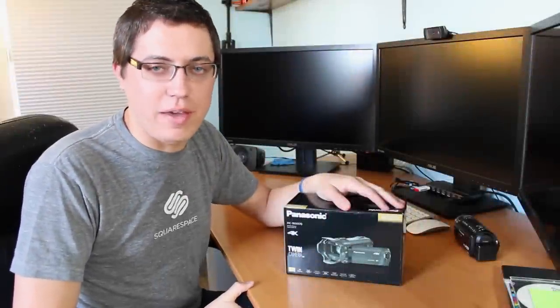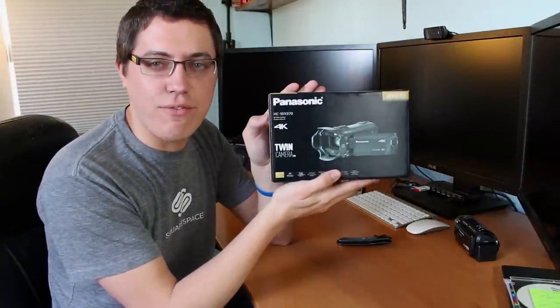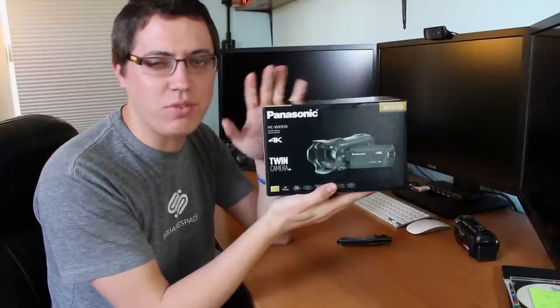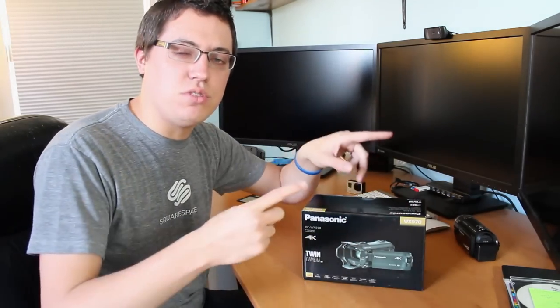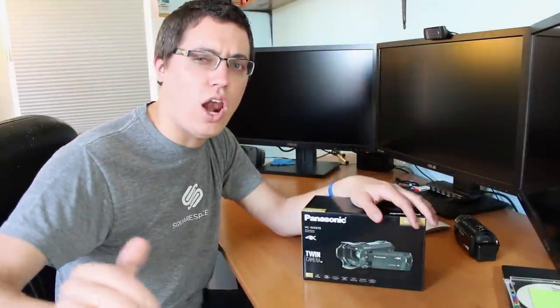Hello guys. David DeFranco here from DavidDeFranco.com with a very exciting unboxing of the Panasonic HCWX970 4K Twin Camera Camcorder with a ton of features of which I'll go over in a bit. But first, I just want to express how big of a deal this is. Going back to January, I first discovered this camcorder at CES 2015 in beautiful Las Vegas.